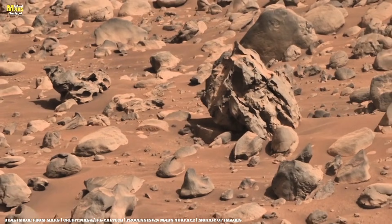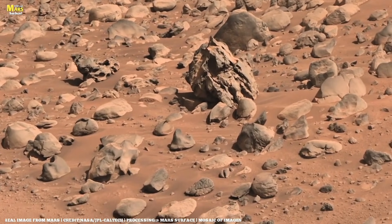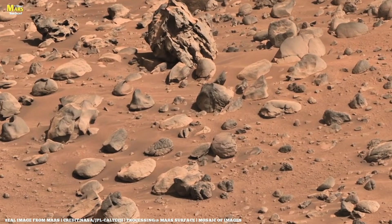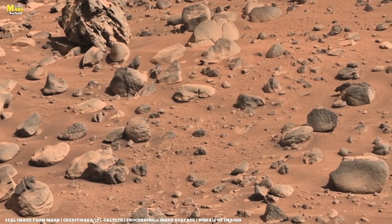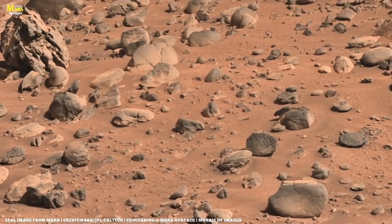Meanwhile, Perseverance examines a rock that has earned an unfortunate nickname — one involving a long-running joke related to the planet Uranus. On June 1st, Perseverance and Ingenuity celebrate 100 sols on Mars, with images from the day including a view of the Martian midday sundial.